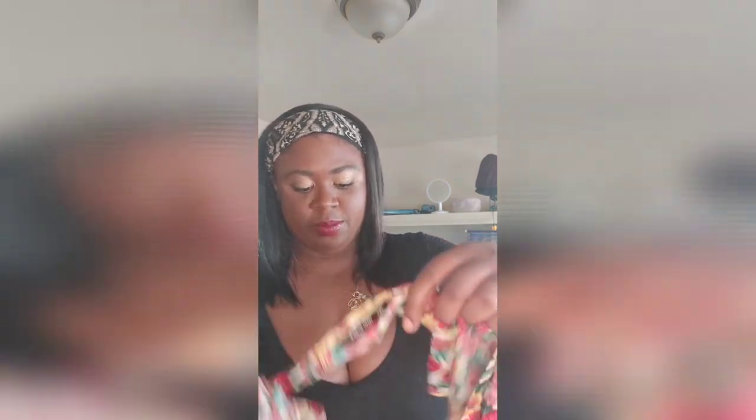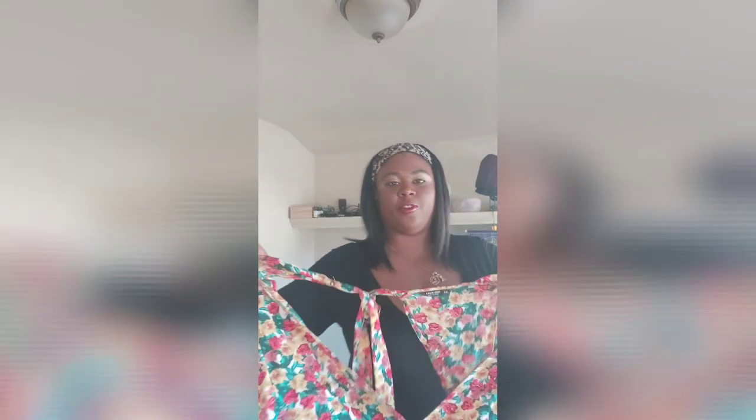This dress is what made me order from Shein in the first place and I really hope it works. It's a beautiful dress for vacation - it's cut pretty low in the front and then it's just open in the back. I love this dress, I sincerely hope it works, so I'm super excited to try it on. I'm definitely feeling florals right now, that's definitely my jam.